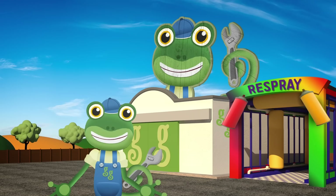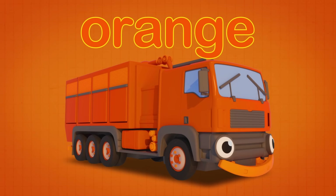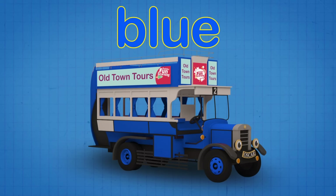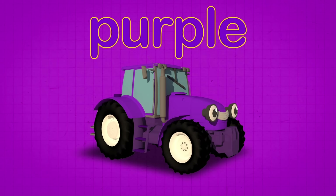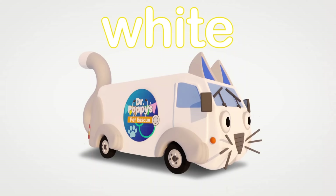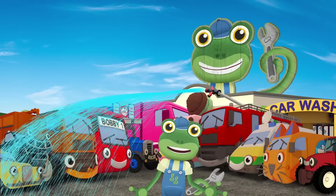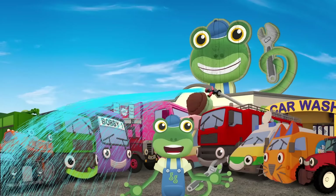Well done everyone! Are you ready to say the colours one more time? Red? Yellow? Orange? Green? Blue? Pink? Brown? Purple? Grey? Black? White? Thanks for playing hide and seek with us today! That was great fun! I really enjoyed spotting different colours with you! Now Fiona is using her hose to wash away all the paint, and my friends are back to their original colours again!